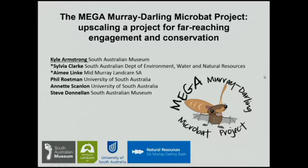Thanks for welcoming me here. I'm part of an effective team — you can see all their names up there — and we've devised this Mega Murray Darling Microbat project, or the Mega Microbat project for short. This project actually grew out of a smaller community engagement project, and we were very happy to receive some funding from Inspiring Australia to run this project and upscale it to one with greater geographic breadth and wider aims.